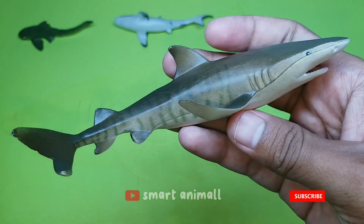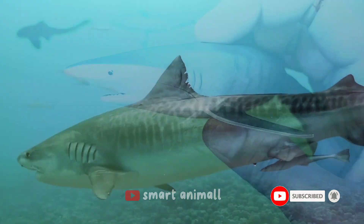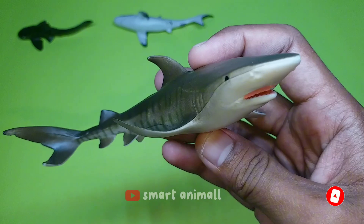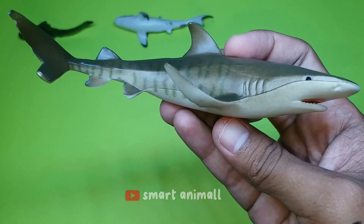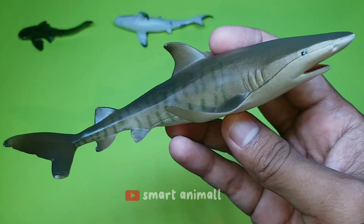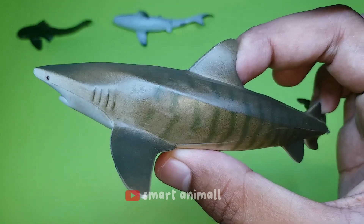This is a tiger shark, a species of shark with characteristic dark vertical lines on its body. This large, blunt-nosed predator has a reputation as a fierce, predatory shark. Tiger sharks are commonly found in tropical and subtropical waters throughout the world.